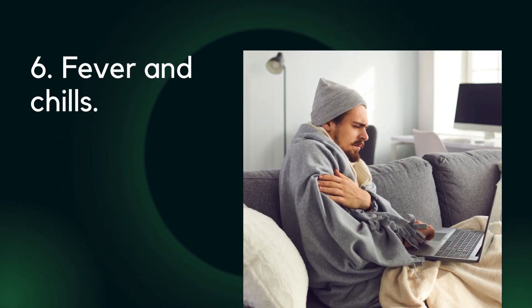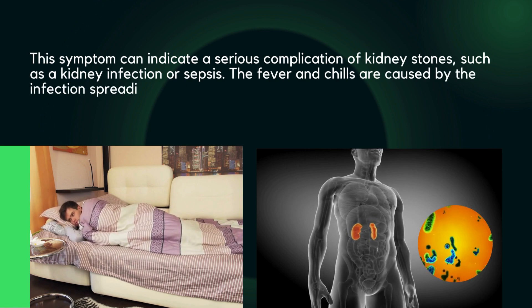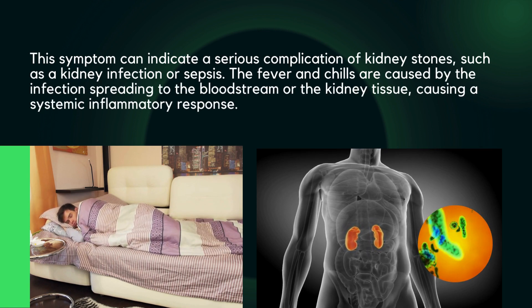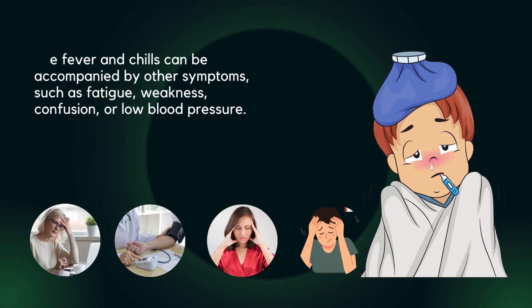Six: fever and chills. This symptom can indicate a serious complication of kidney stones, such as a kidney infection or sepsis. The fever and chills are caused by the infection spreading to the bloodstream or the kidney tissue, causing a systemic inflammatory response. They can be accompanied by other symptoms such as fatigue, weakness, confusion, or low blood pressure.